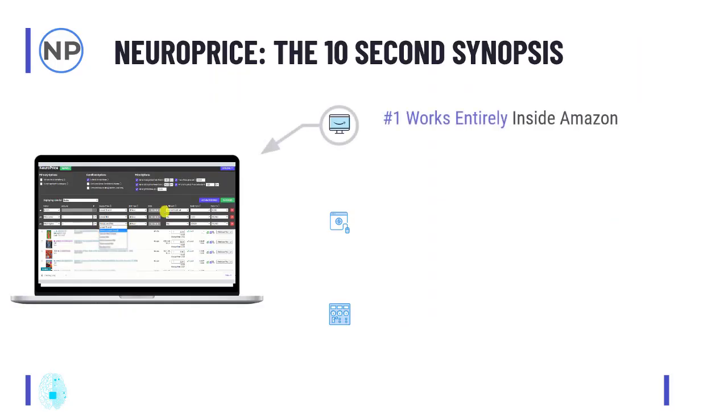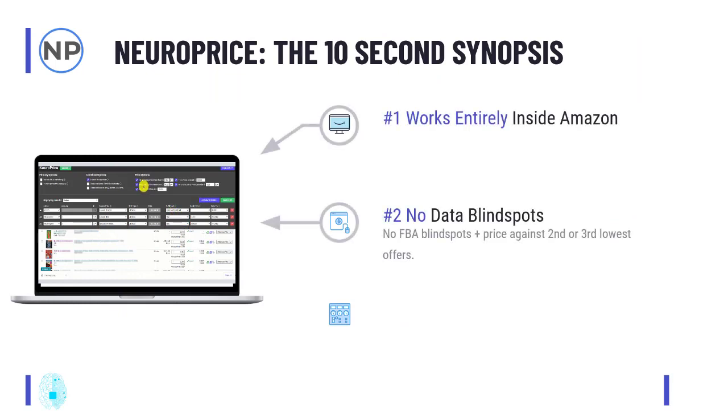Here is the 10-second synopsis of NeuroPrice. Before I show you what people are saying: number one, it works entirely inside Amazon — the first repricer to do so. Number two, the first repricer with no data blind spots, no FBA blind spots, and the first repricer that allows you to price against the second and third lowest offer. Truly the precision of manual repricing with the automation of software. Three, the world's simplest repricer — it is so dead easy. Everything is in one simple, really just a little box.